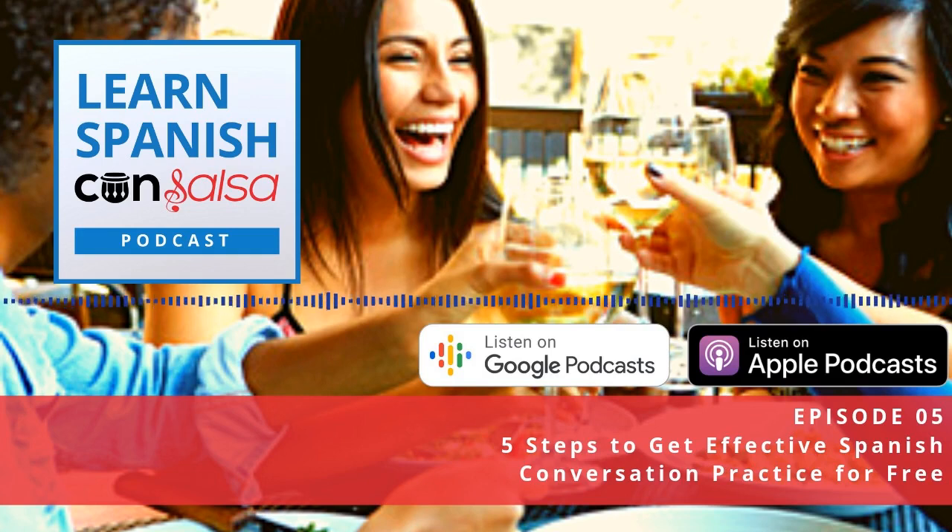Let us show you how to go from beginner to bilingual. Here is your host, Certified Language Coach, Tamara Marie. Hola y bienvenidos. Welcome to Episode 5 of the Learn Spanish con Salsa podcast.